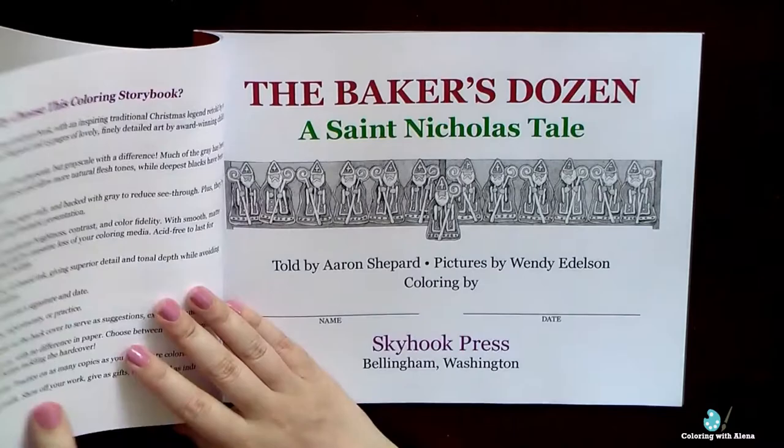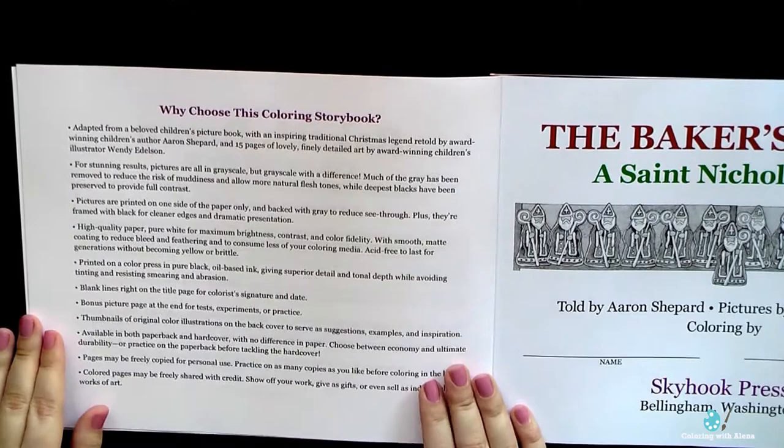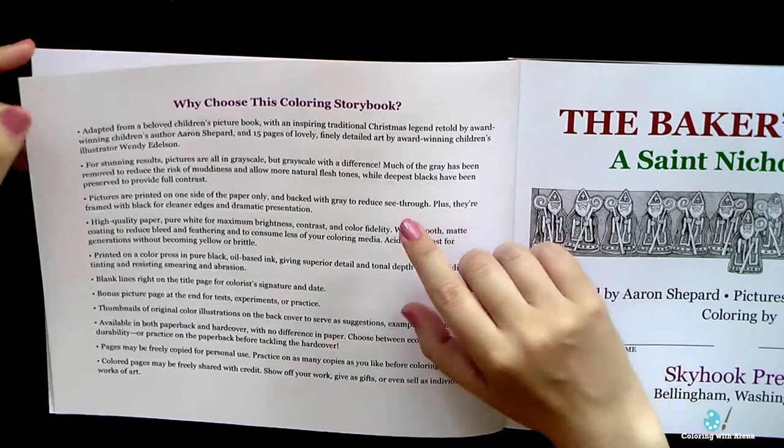The story is by Aaron Shepard, and as I said, all pictures were originally painted in watercolors by Wendy Edelson. I will leave you links to their websites in the info box below. All watercolor paintings were very cleverly converted into grayscale pages, and I was quite happy with the quality of the paper.